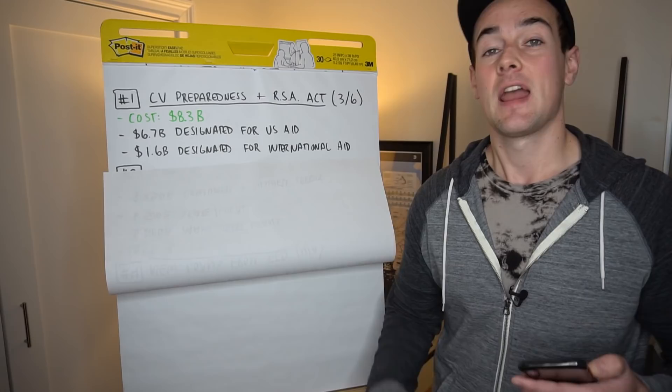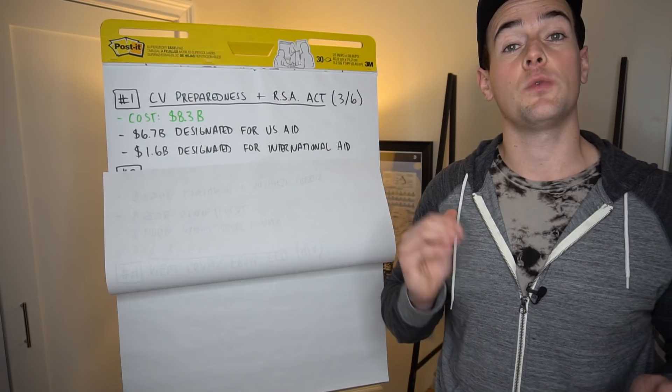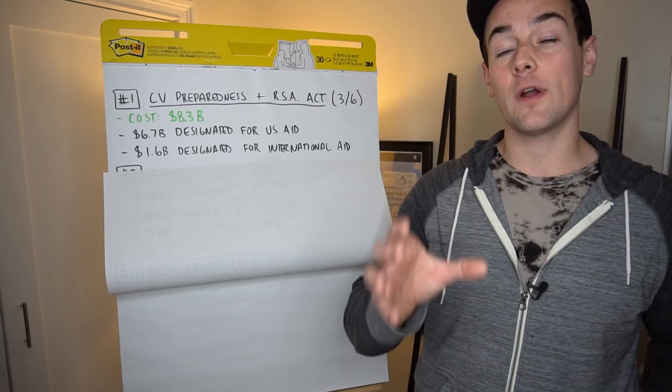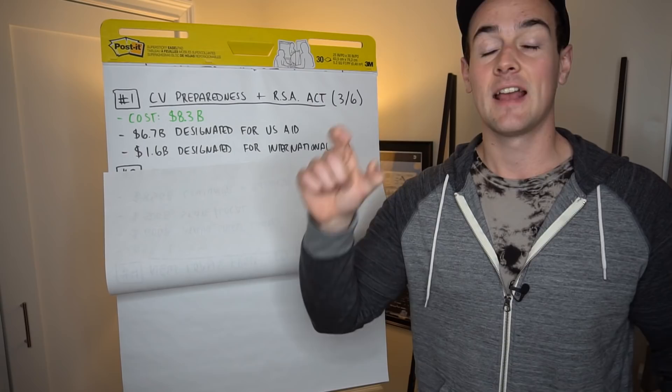That USAID money went towards research and development of vaccines and therapies. Some money went to the CDC for prevention and response, as well as money sent to the FDA to assess potential disruptions of the supply chain, which we did see with people rushing to stores buying up toilet paper, pasta, and other popular food products. This also included $20 million for the Small Business Association, which is a very paltry amount compared to the numbers we'll look at in a minute.